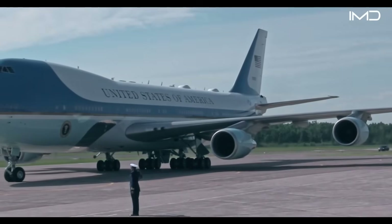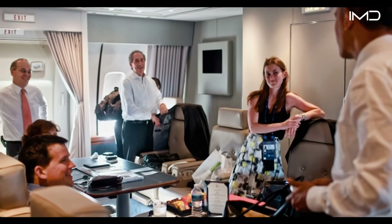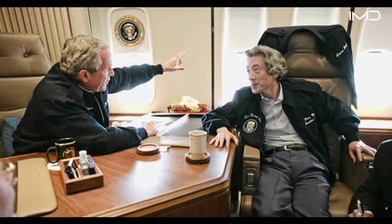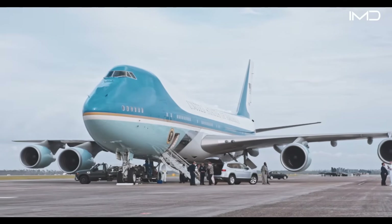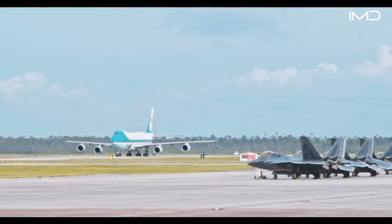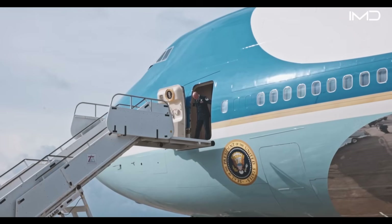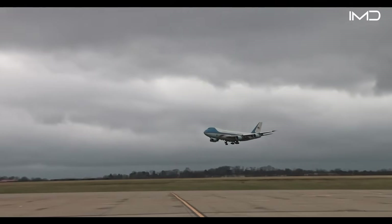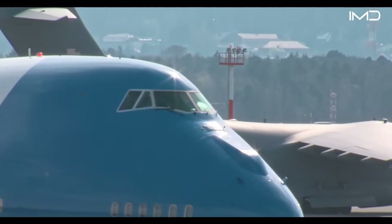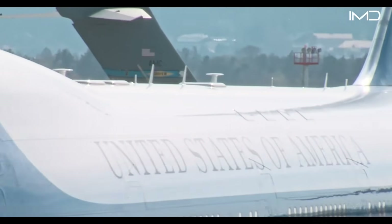Inside, the plane serves as a flying White House, offering over 4,000 square feet of space for executive offices, conference rooms, secure communications, and even medical facilities. Air Force One is engineered to remain airborne indefinitely during emergencies, capable of receiving fuel mid-air while being shielded by advanced defensive systems. These systems allow it to jam enemy radar and launch flares that can misdirect incoming heat-seeking missiles.